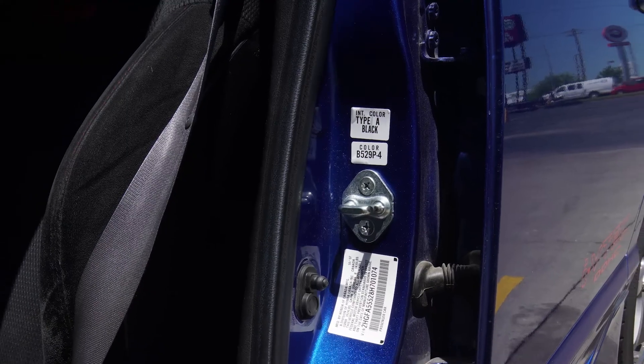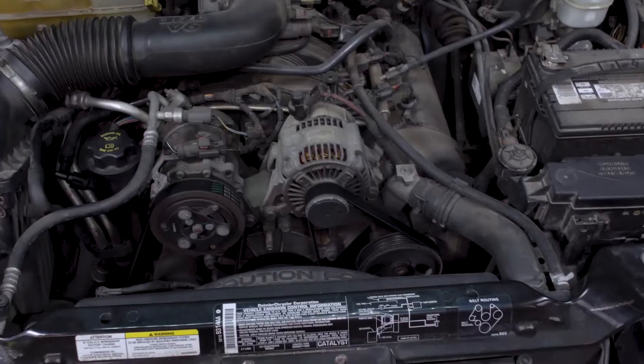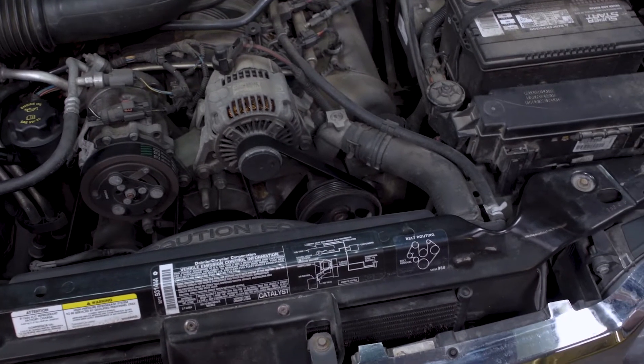The paint code on a vehicle can often be found on a tag in one of the following locations: inside the driver's side door jamb, inside the glove box, in a wheel well, or under the hood near the radiator support. On many newer vehicles you may see a barcode sticker which usually includes information on the paint code, trim level, and other vehicle details. On older model vehicles this may be located on a metal tag.